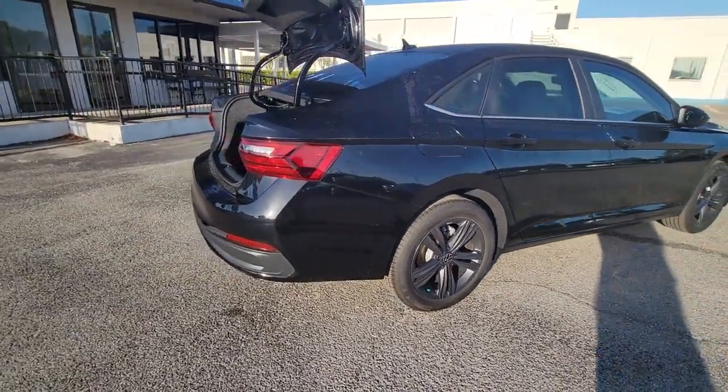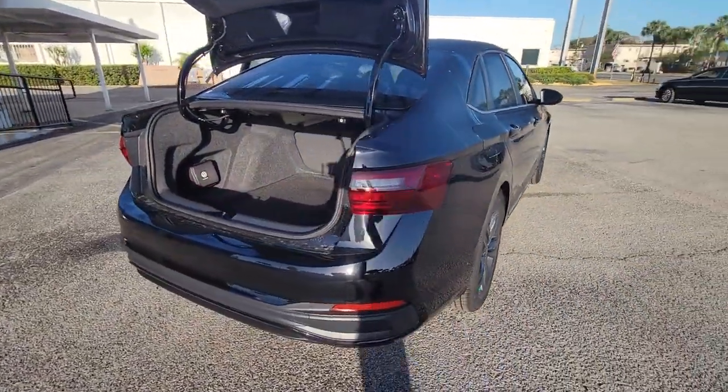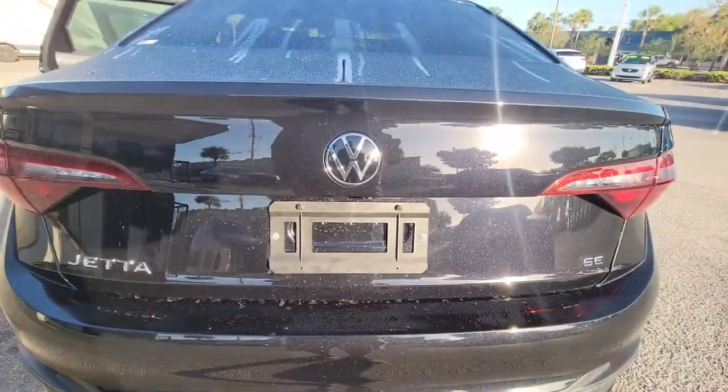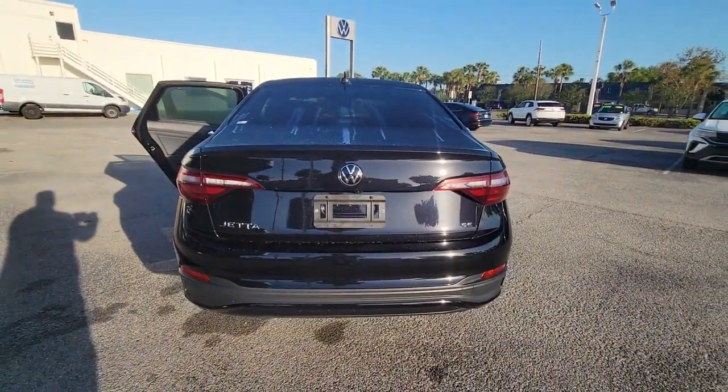Lane Departure Warning, Keyless Entry, Backup Camera, Adaptive Cruise Control, Lane Keeping Assist, Remote Engine Start, Keyless Start, Heated Mirrors, Bluetooth Connection, Power Driver Seat.